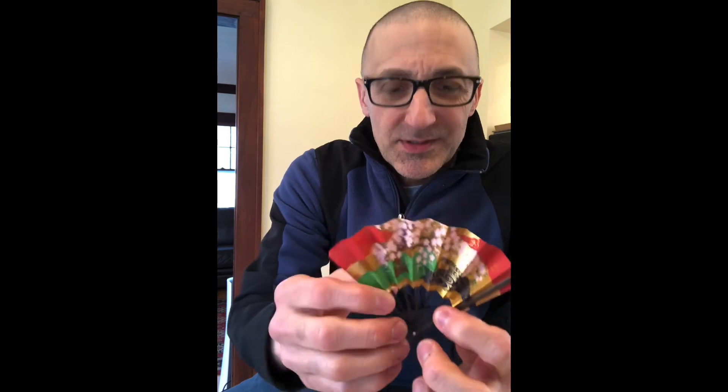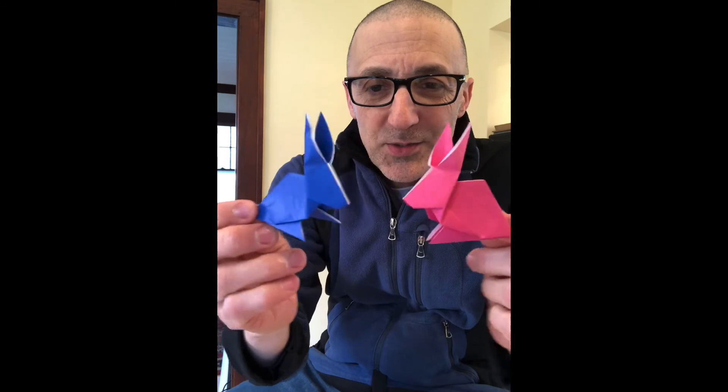So the first thing I have is this little fan, and if you'll notice it can open and close. I also have these little animals — I think you can tell, right — these are two rabbits.